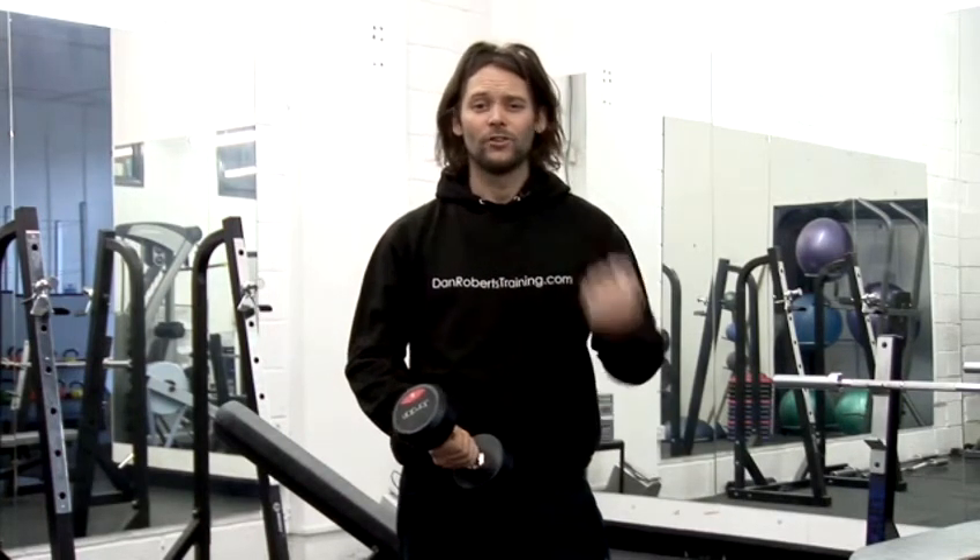If you do a weight too light, you're doing 20-30 reps, it's not going to make a big enough difference, and even though you'll feel it burning, you won't get the size you want.